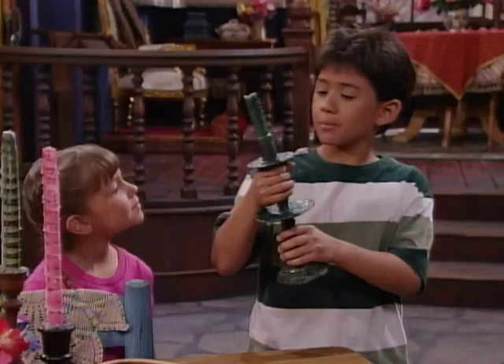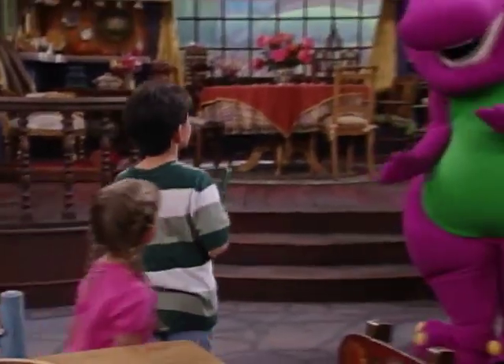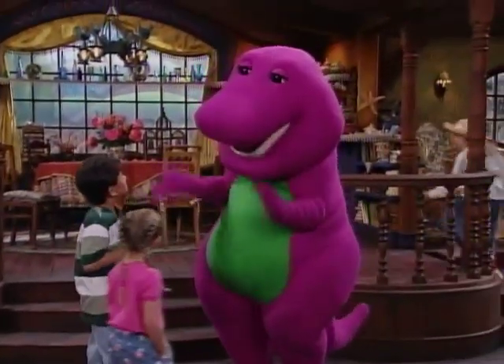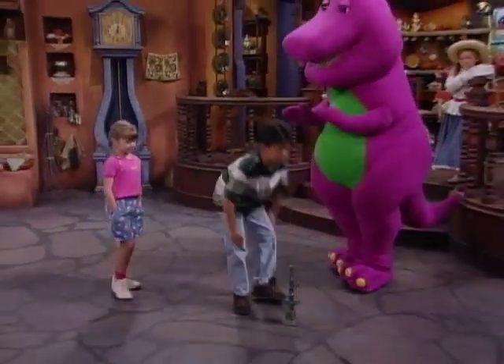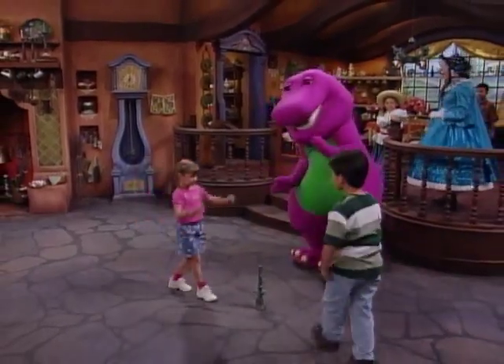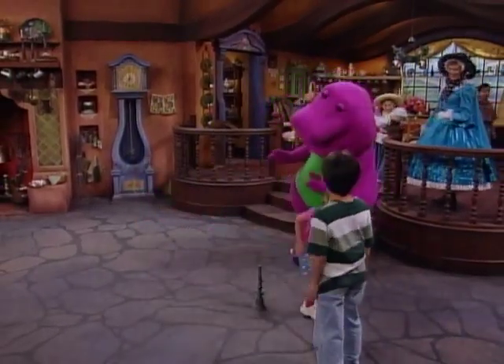What's this thing, Barney? Why, that's Jack Be Nimble's candlestick. Want to give it a try? Sure. Jack Be Nimble, Jack Be Quick, Jack jump over the candlestick.